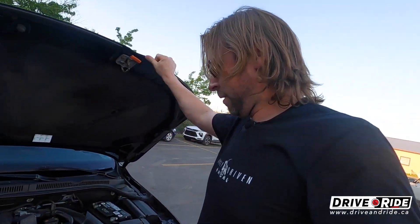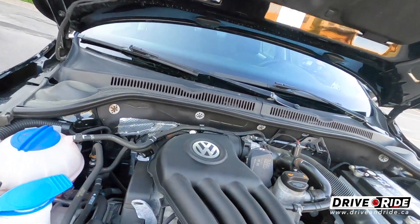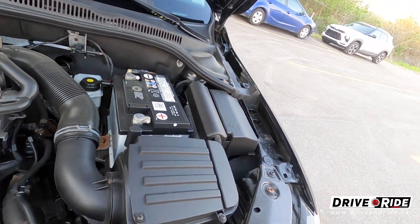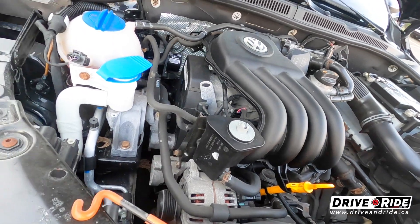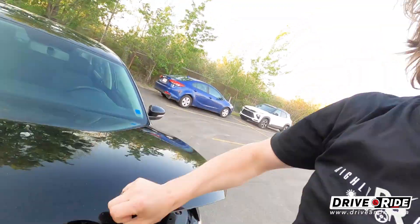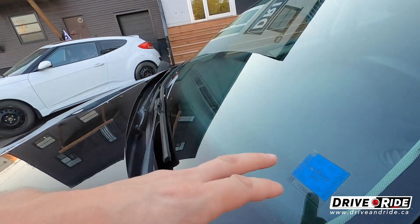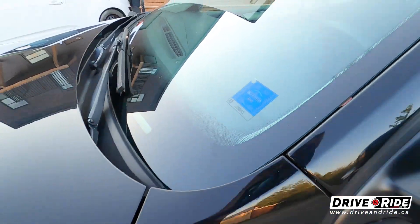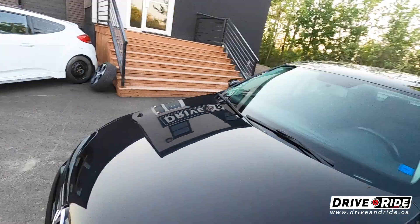Let's check out the engine — nice and clean, no oil leaks, no clanks, bangs, or rattles — exactly what you want to see in a used vehicle. This car has a brand-new safety inspection that was just completed in June, literally a couple of days ago. It's ready for the road and good for two years.